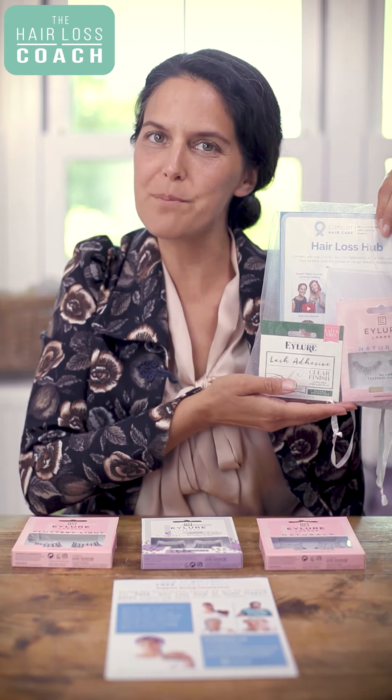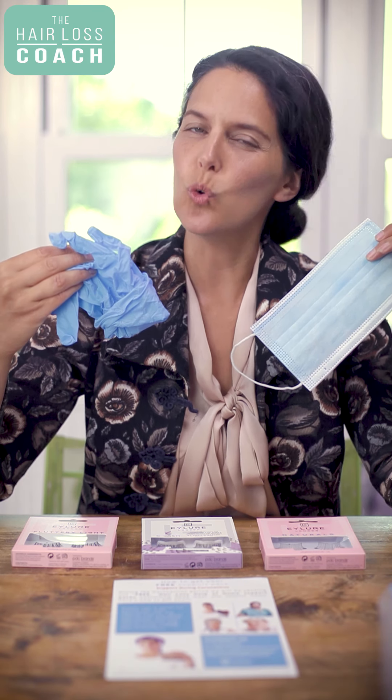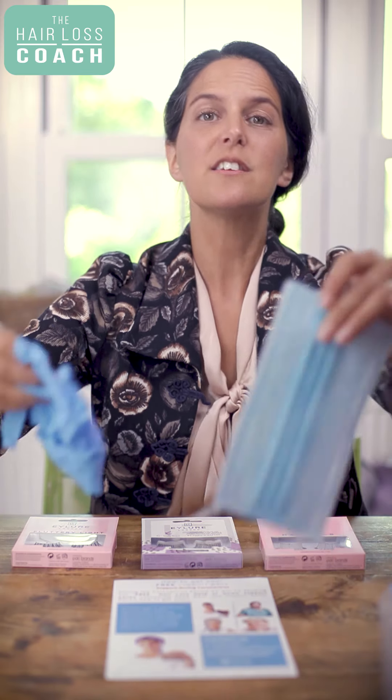Every pack comes beautifully wrapped in an organza bag, and very importantly at this time we have extra hygiene protocols in place, so all of my advisors and packers are wearing a mask and gloves to make sure that it's extra hygienic for you.